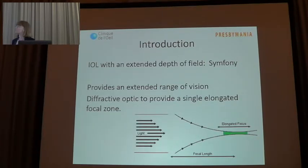Nowadays we also have available, as we spoke yesterday, the extended depth of focus lenses. At the moment of this study, the only one was the Symphony, which offers a new optical technology for providing an extended range of vision.